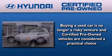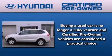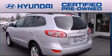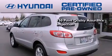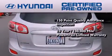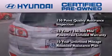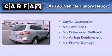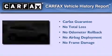The Hyundai certified pre-owned program accomplishes the goals of the value-conscious consumer with offerings such as a 150-point quality assurance inspection, a 10-year 100,000-mile powertrain limited warranty, and a 10-year unlimited mileage roadside assistance plan. Not to mention that this Hyundai qualifies for the Carfax buyback guarantee.